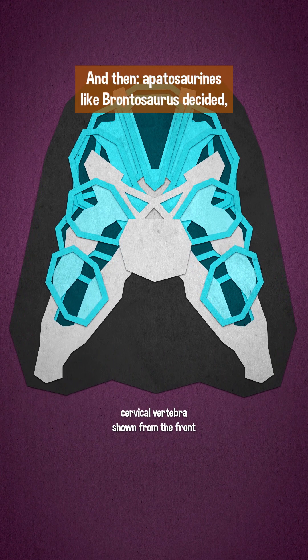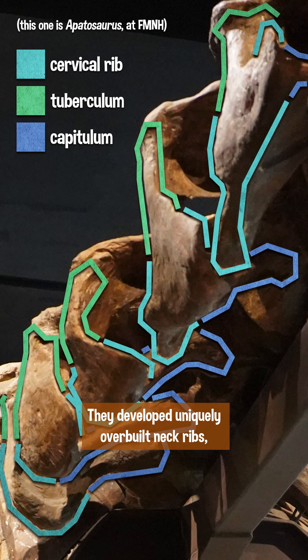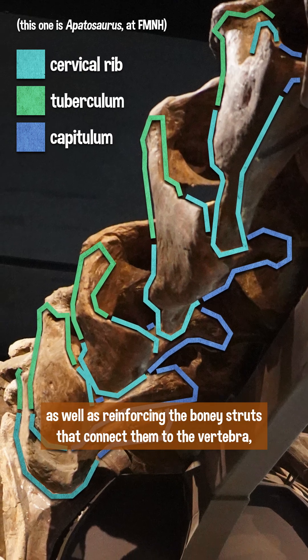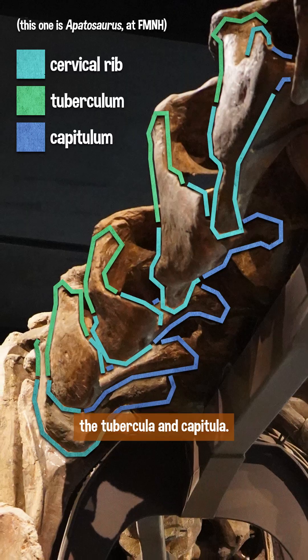And then Apatosaurines, like Brontosaurus, decided what if we reinforce the bottom of our neck bone anyway? They developed uniquely overbuilt neck ribs, as well as reinforcing the bony struts that connect them to the vertebrae — the tubercula and capitula.